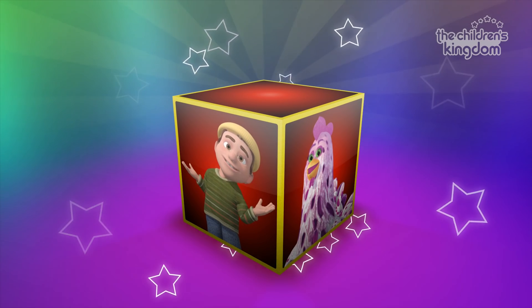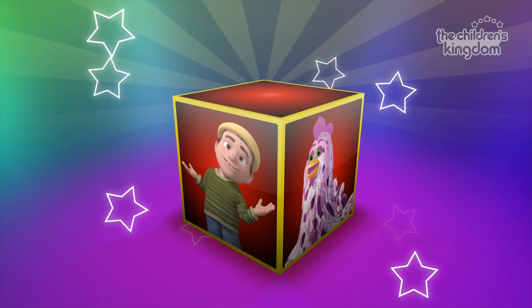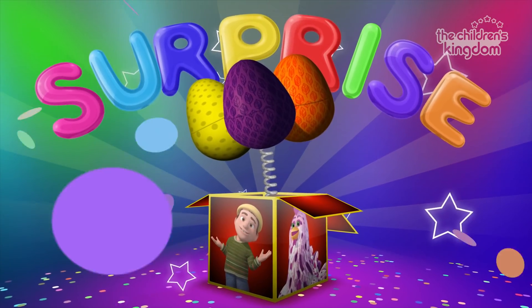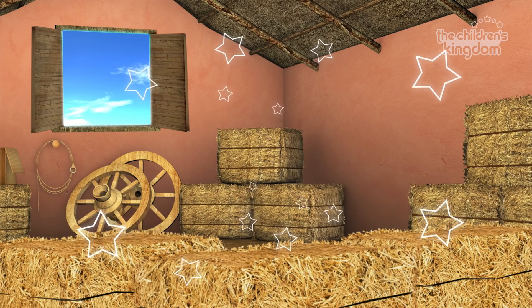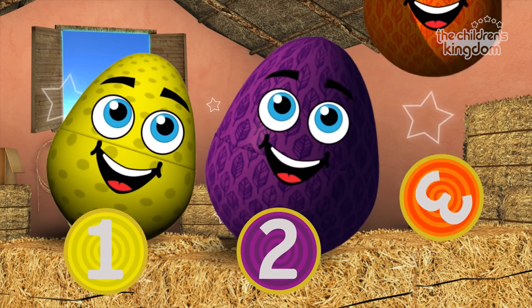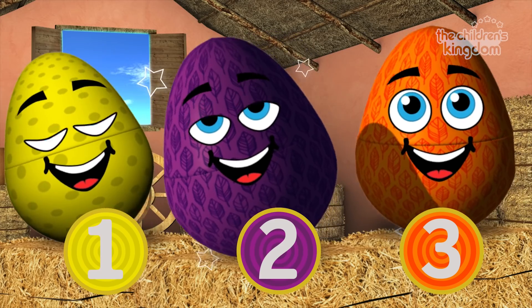Hello boys and girls! Welcome to our channel! Let's play! Look, these are surprise eggs from Zenon's farm! One! Two! Three! Whoa! Let's play!